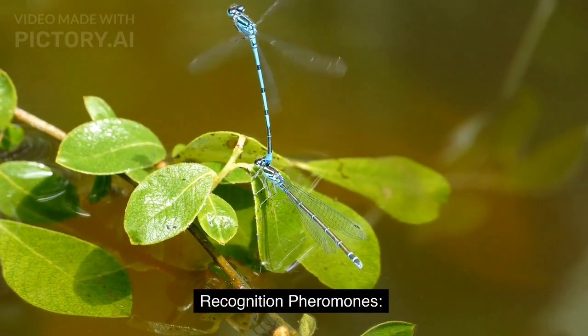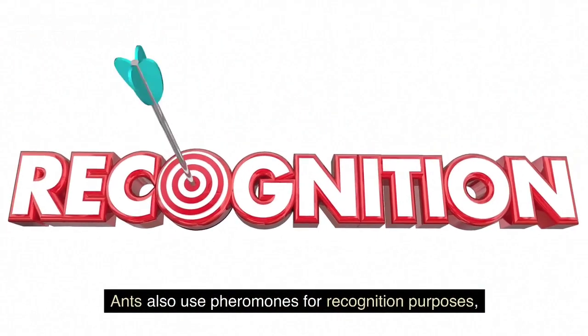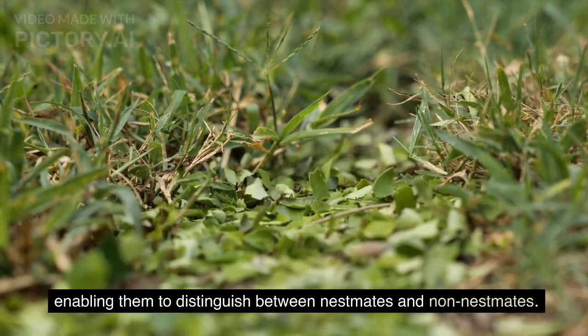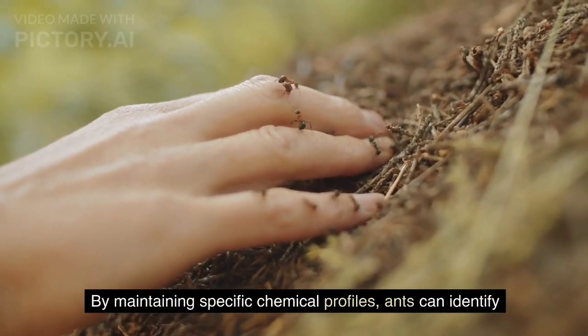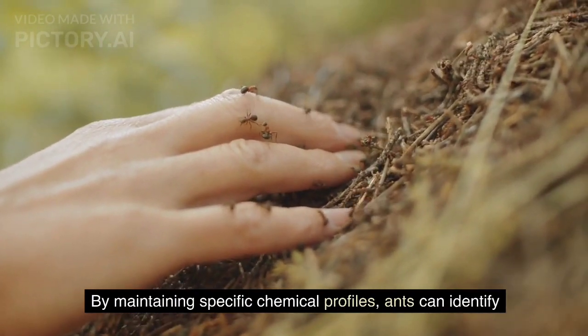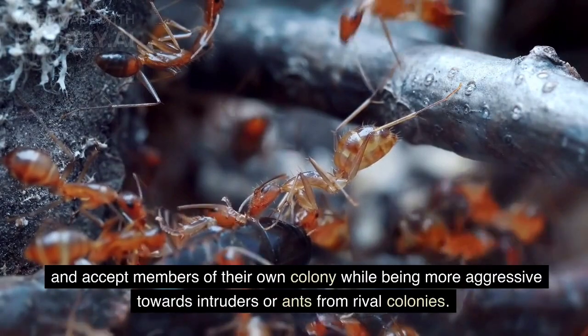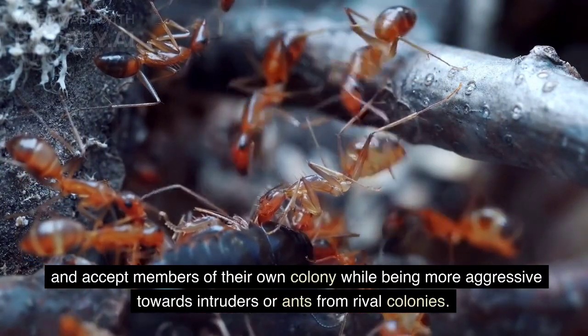Recognition pheromones: ants also use pheromones for recognition purposes, enabling them to distinguish between nestmates and non-nestmates. By maintaining specific chemical profiles, ants can identify and accept members of their own colony while being more aggressive towards intruders or ants from rival colonies.